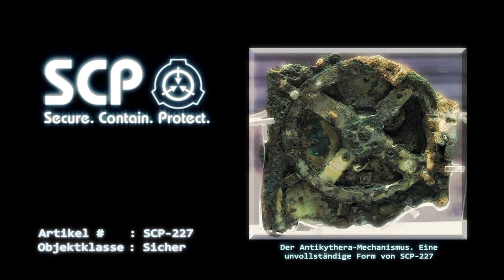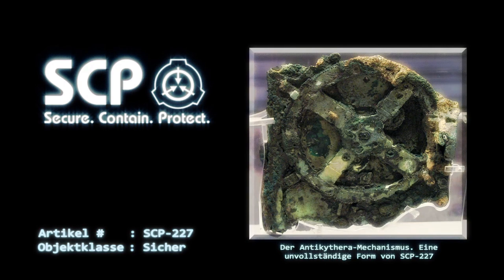Beschreibung: Bei SCP-227 handelt es sich um ein bronzenes Uhrwerkgerät mit den Maßen von 10 cm × 15 cm × 26 cm und einem Gewicht von 5 kg. SCP-227 ähnelt in seinem Aussehen den Rekonstruktionen des sogenannten Antikythera-Mechanismus, einem unvollständigen und stark korrodierten griechischen Artefakt, dessen Entstehung bis dato auf etwa 100 vor Christus geschätzt wurde. Im Gegensatz zu diesem Artefakt wurde SCP-227 intakt und scheinbar voll funktionsfähig gefunden, da es an Land in *** statt auf dem Grund des Mittelmeers gefunden wurde, aber der Mangel an erheblichen Schäden ist dennoch bemerkenswert.